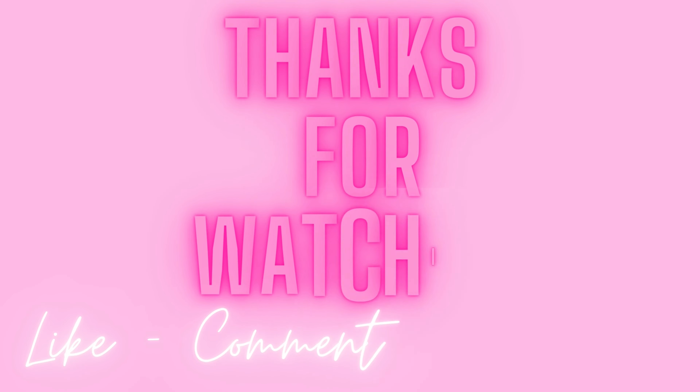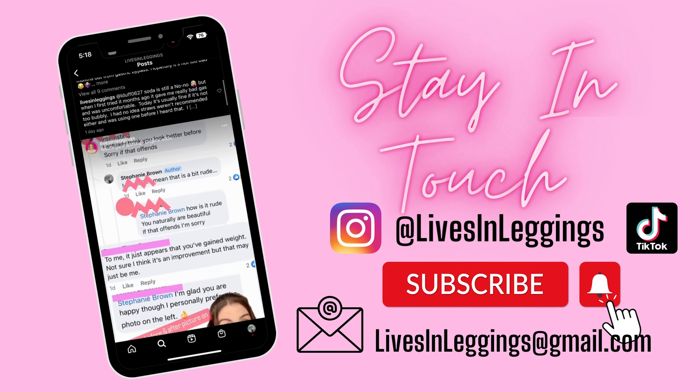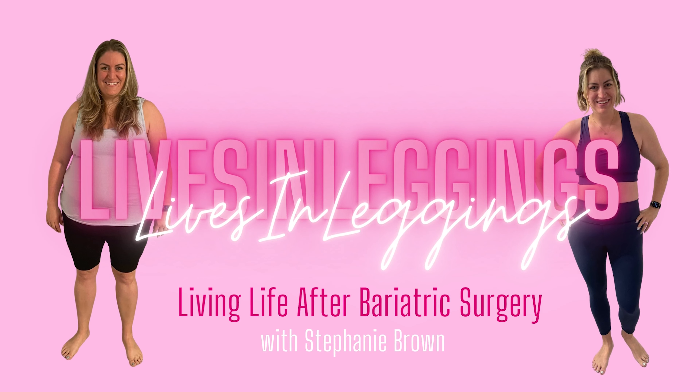Happy with my results so far. I think it's going to take a couple more weeks, maybe even months, for the full results to show. And then I have one more session in December — I will definitely share it with you guys. We'll see you next time.